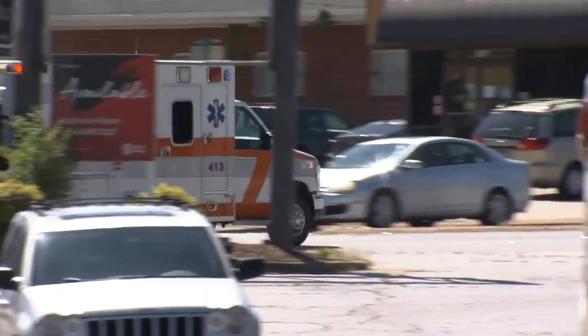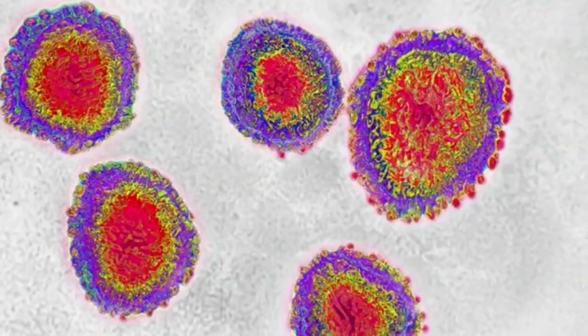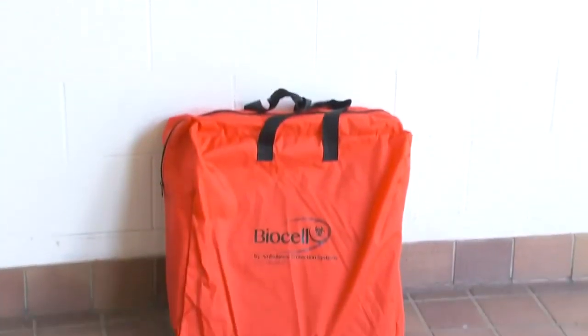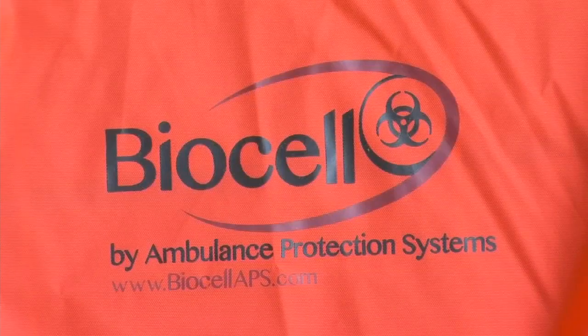First responders are doing what they can to help those who are sick with the coronavirus and to keep themselves safe too. And only on Fox, that's why Medshore Ambulance Service is outfitting its units and crews with new safety gear. Fox Carolina's Jennifer Phillips is live in Anderson with a look at what they're using.